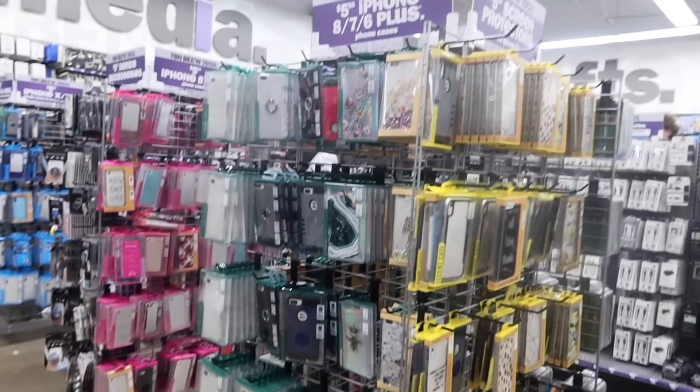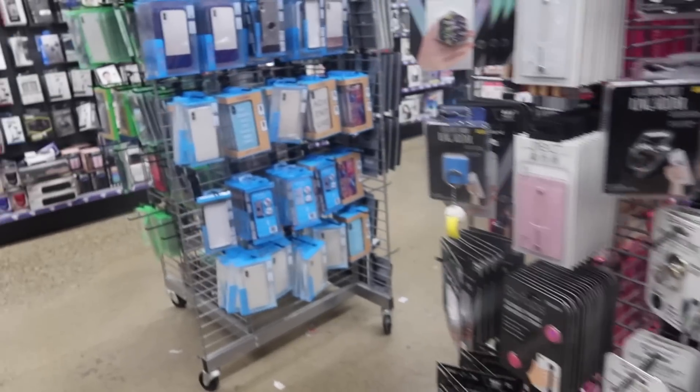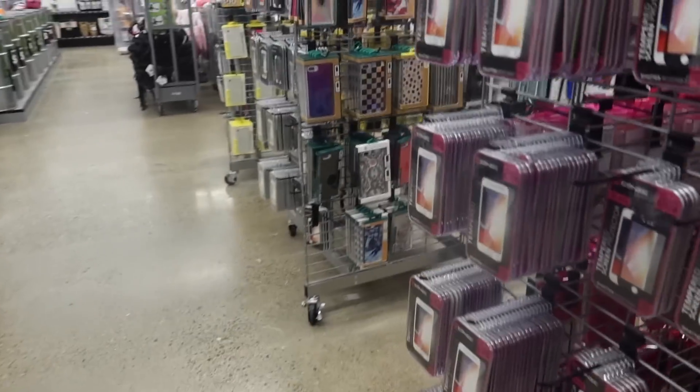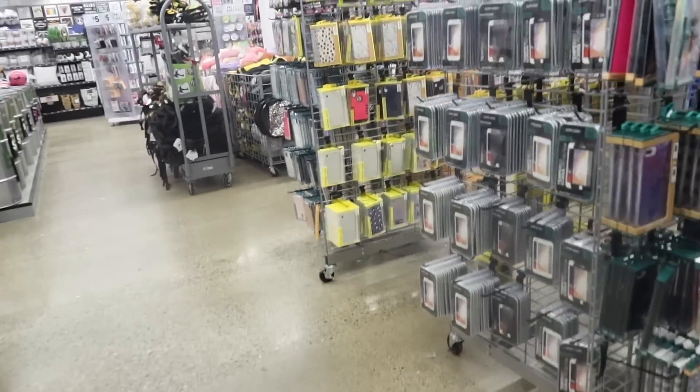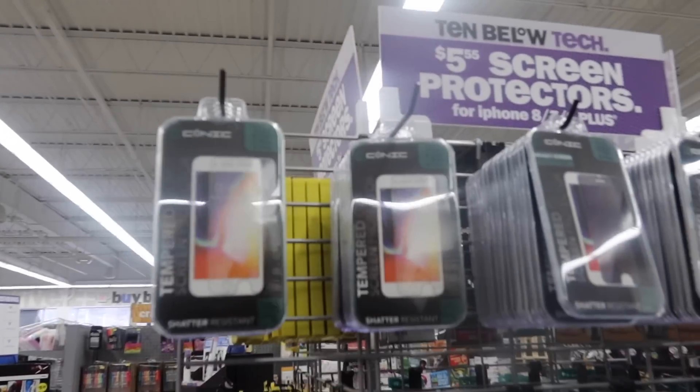It looks like they restocked on iPhone cases because last time their selection wasn't very good. The iPhone 11 in white — the color doesn't matter but that is what he chose — so we just have to look for iPhone 11 cases. They also have iPhone XR, iPhone 8/7/6 Plus, and iPhone 8/7/6 sections.